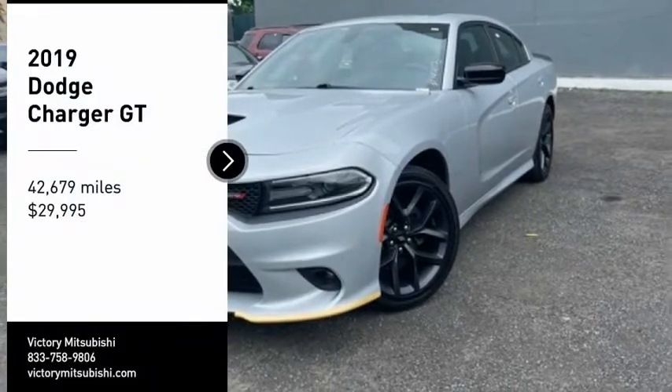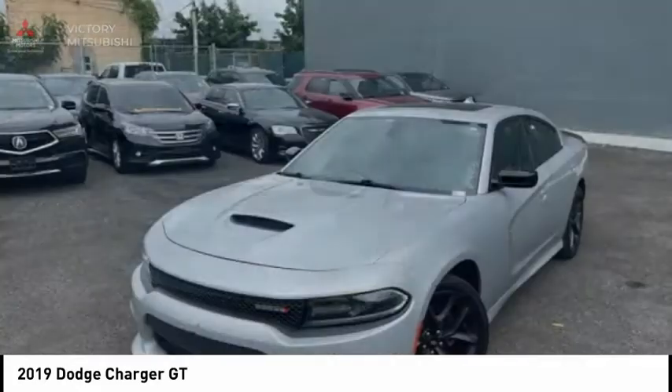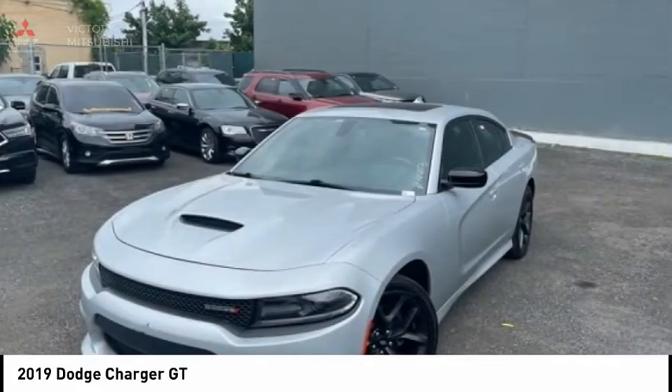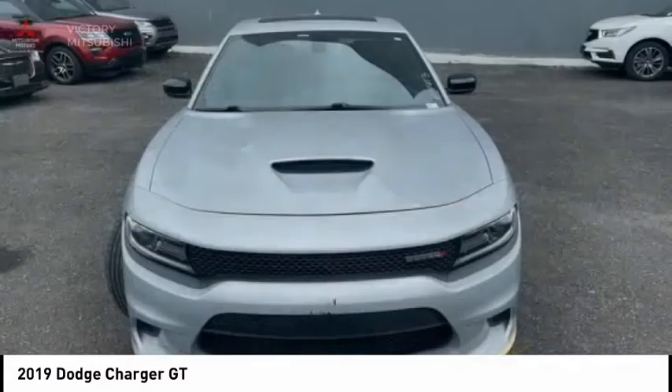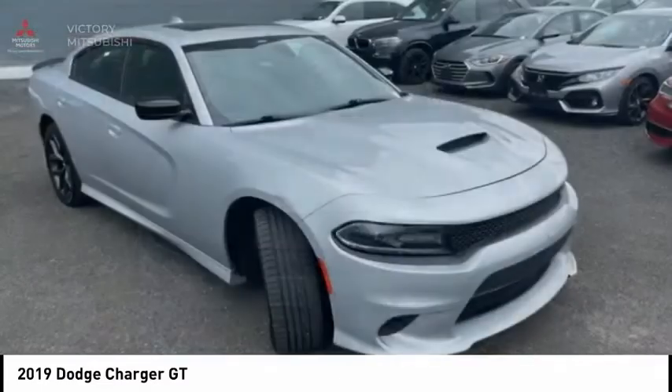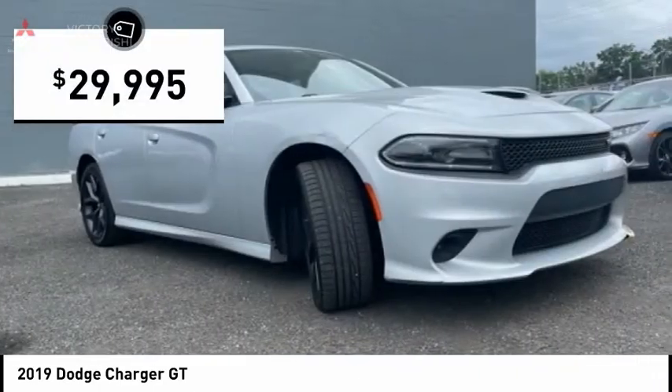Come test drive the 2019 Charger. Inject some versatility, comfort, and sophistication into your muscle. The Charger is a powerful sedan that excites at every turn. Peace of mind comes standard with Charger's 5-star government front and side impact crash test rating, and is priced below $30,000.